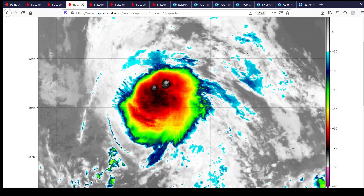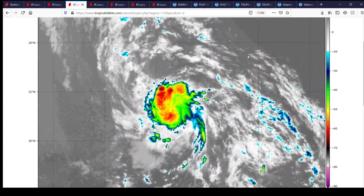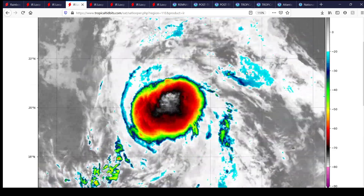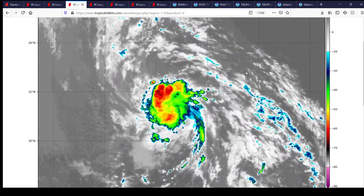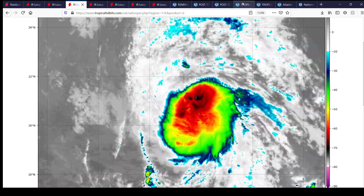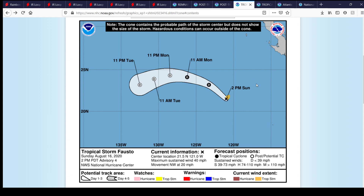Here's Tropical Storm Fosto, currently going on in the eastern Pacific. You can see it's fired off some decent convection earlier today, and now it's been on a waning trend. The National Hurricane Center forecasts Fosto to weaken back into a tropical depression and eventually dissipate over time in the next couple of hours. As of Sunday August 16, 2020, Advisory 4 at 2 p.m. Pacific Standard Time — it was located at 21.5 degrees north, 121.0 degrees west, maximum sustained one-minute winds at 40 miles per hour, moving northwest at 20 miles per hour. This storm poses absolutely no threat to land whatsoever.